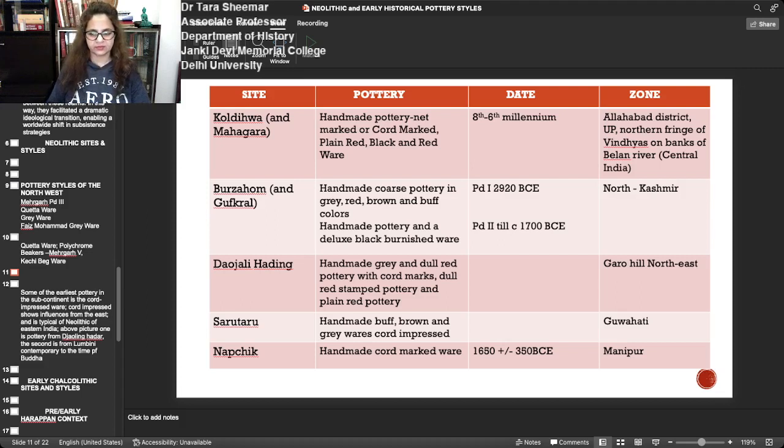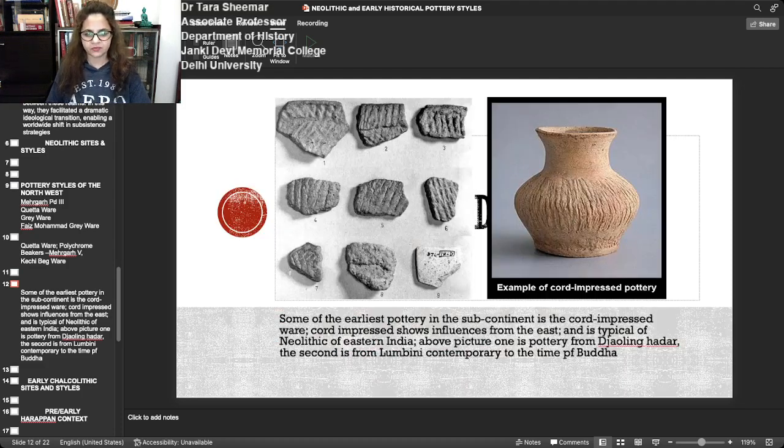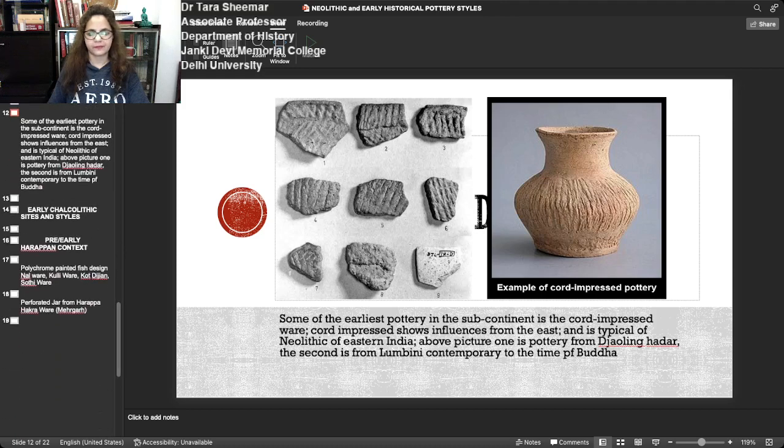Other sites like Sarutaru and Napachik have handmade buff, brown, and grey ware — cord-impressed and cord-marked. Some of the earliest pottery in the subcontinent is cord-impressed ware, which also shows influence from the east and is typical of the Neolithic fields in India. The above picture shows pottery from Daojali Hading, and the other pot is from Lumbini — cord-impressed ware from Lumbini, contemporary to the Buddhist period — so cord-impressed ware continued into the later phases.